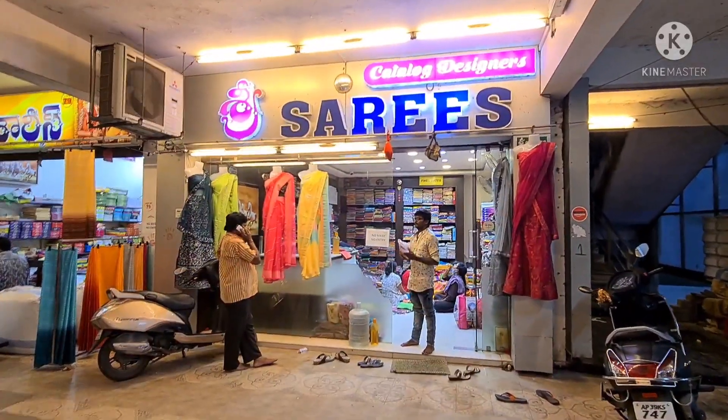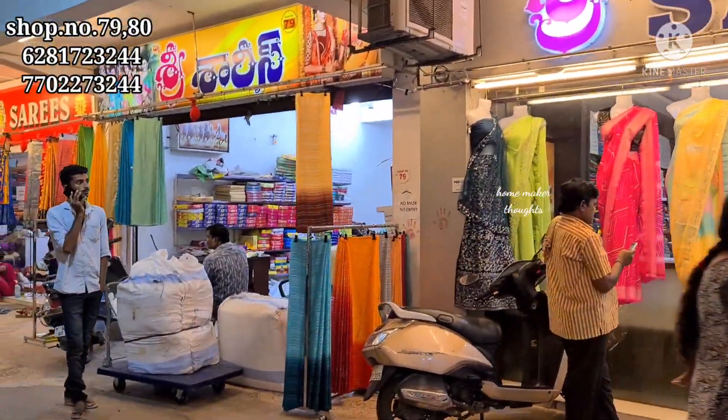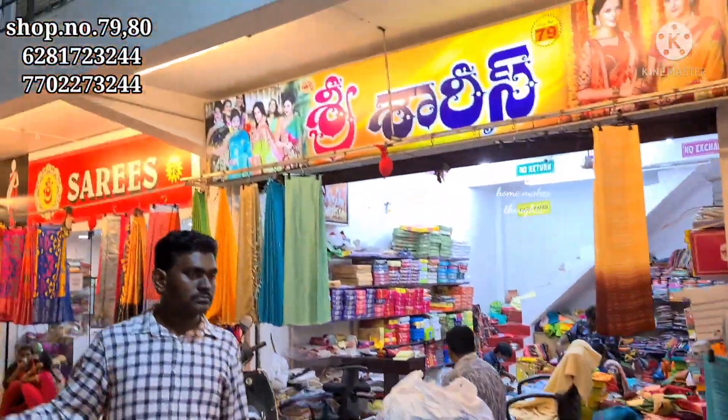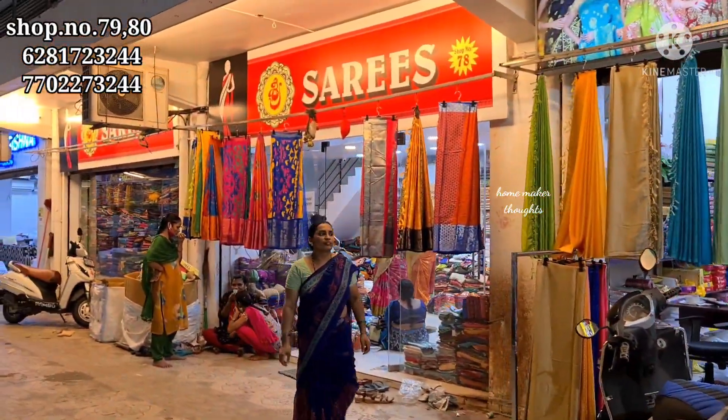Today we have a shop in the Guntru Vaisnavi complex. Shop numbers are 77, 78, 79 and 80. This shop has a saree collection and courier facility is available for single sarees.